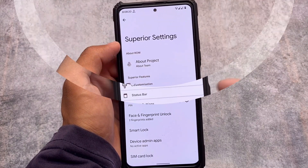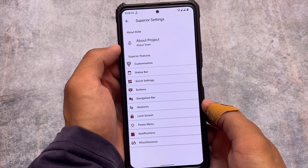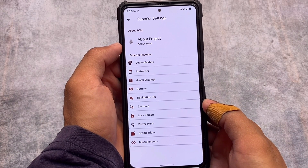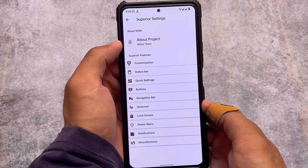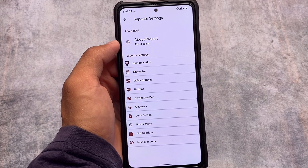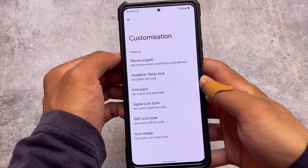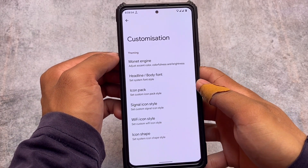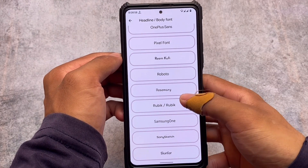The custom ROM I was talking about is actually Superior OS, which was quite famous in previous times. It includes status bar customizations and all those things you'd have in a custom ROM. In the customization section you have Monet theming, font customizations, icon pack customization, signal icon customizations, and more.